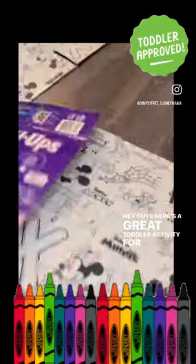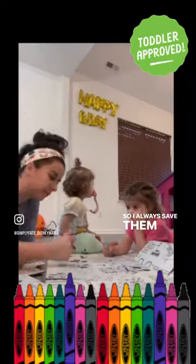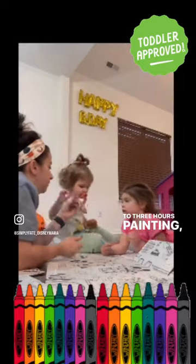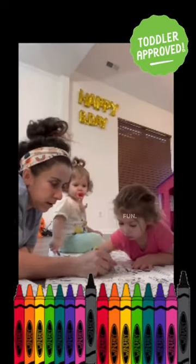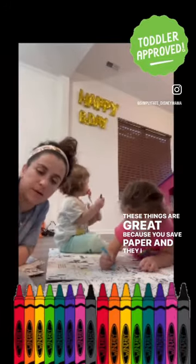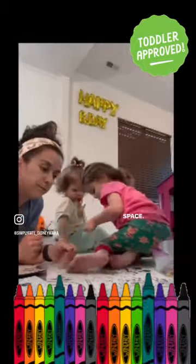Here's a great toddler activity for you. Pull-Ups and Huggies put pictures in their diaper boxes and pull-up boxes, so I always save them. The girls and I spend at least two to three hours painting, coloring, and just having so much fun. These are great because you save paper, and I open them up all around the kids so they have tons of coloring space. Let me know if you try this!